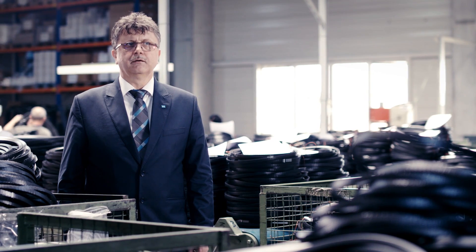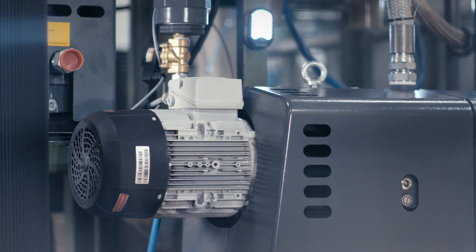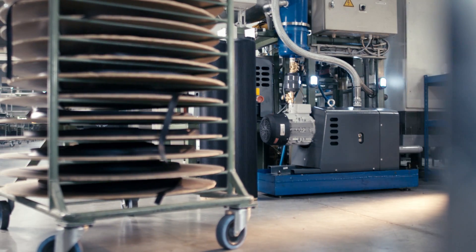This Atlas Copco DZS pump has claw-shaped rotors, a dry, oil-free pumping chamber, and it functions without any contact between the rotors and the vacuum chamber. It is also a very energy-efficient pump because it is fitted with an electric motor that is variable speed, drive-compatible.